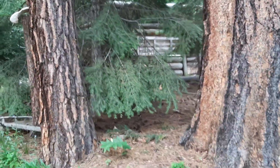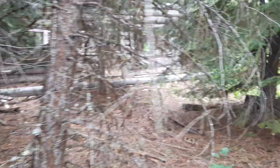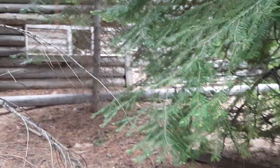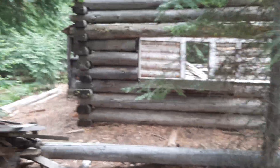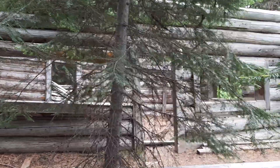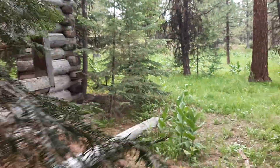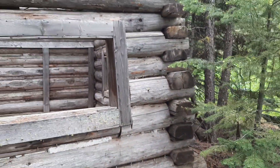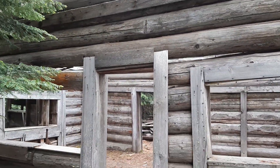You guys see that? There's a window and right next to it is a door. There it is — look at that guys, hidden in the Ochako Mountains, an old cabin. Now the roof's gone but all the walls are still intact. Look at them old logs. We're gonna go in here and check it out.